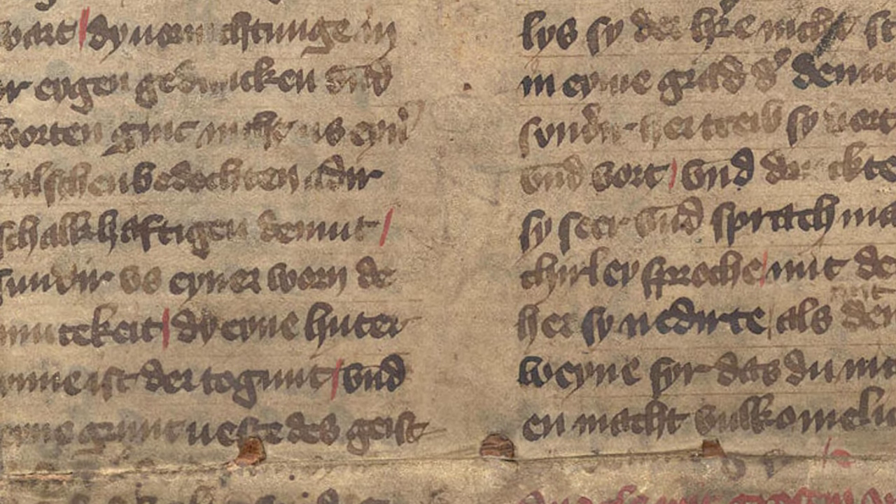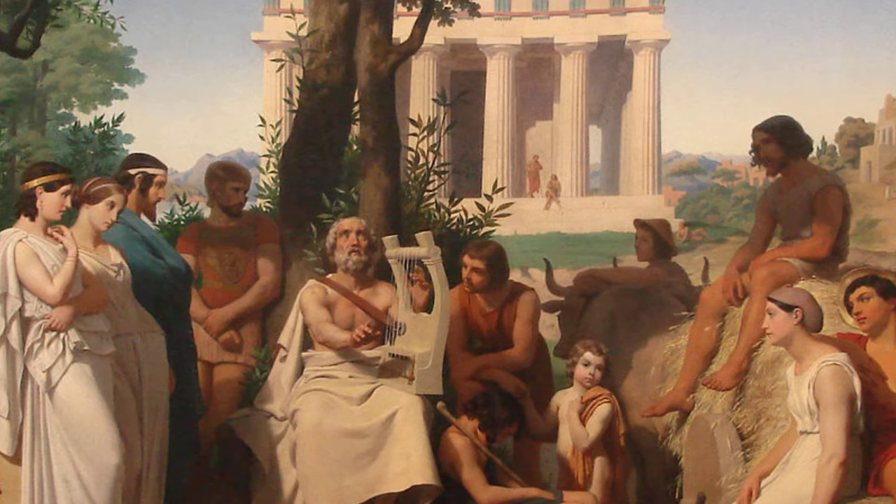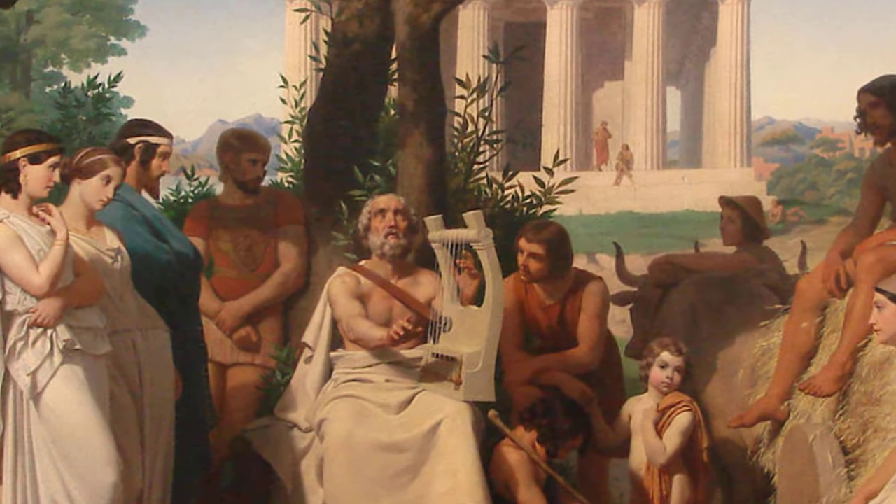The ancient Greeks were also known for major achievements in literature, with the oldest surviving pieces being the epic poems the Iliad and the Odyssey, written by the Greek poet Homer somewhere between 850 and 700 BC. These early works would inspire later generations of Greek writers to write stories and record the history of their civilization.